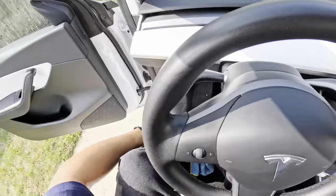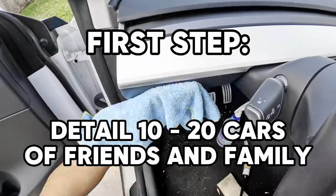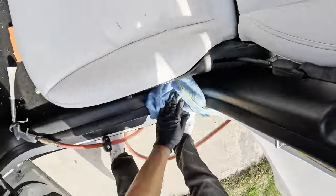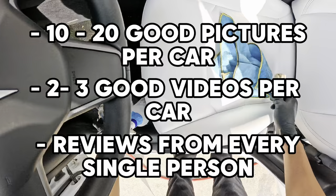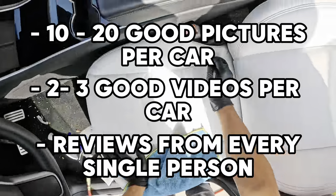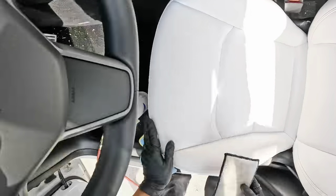So assuming you already went out and got your first set of products and tools — what do you do now? The first thing I want you to do is go out and detail 10 to 20 friends and family's cars. Because a lot of people do not do this part correctly. Go out, detail their cars and extract as much value as possible from these details. What do I mean by that? Pictures, videos — 10 to 20 pictures of each car, three videos of each car, and reviews from every single one of those people. These are your friends and family; they should be more than happy to give you a review.